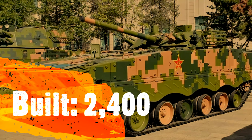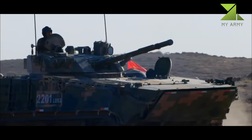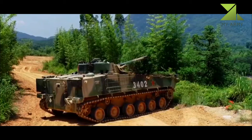The ZBD-08 is a much newer vehicle which uses modern electronics and more modern technologies, such as improved sights and fire control system. So even though the ZBD-08 and BMP-3 carry similar armament and both vehicles have a similar level of protection, the Chinese IFV is clearly superior.